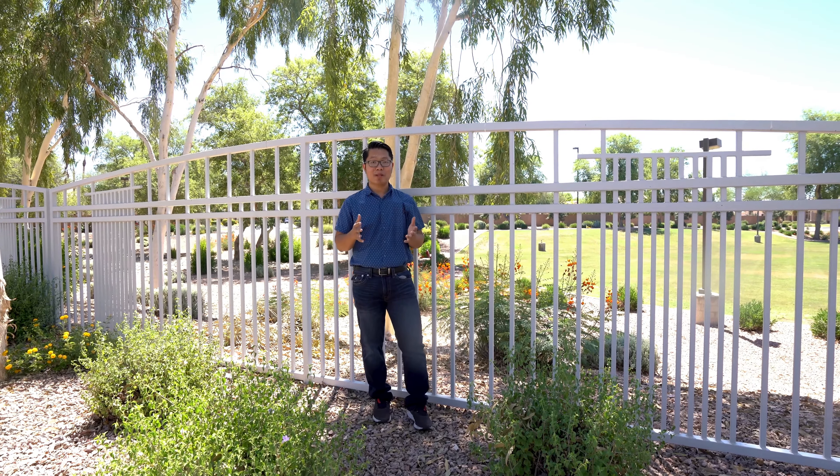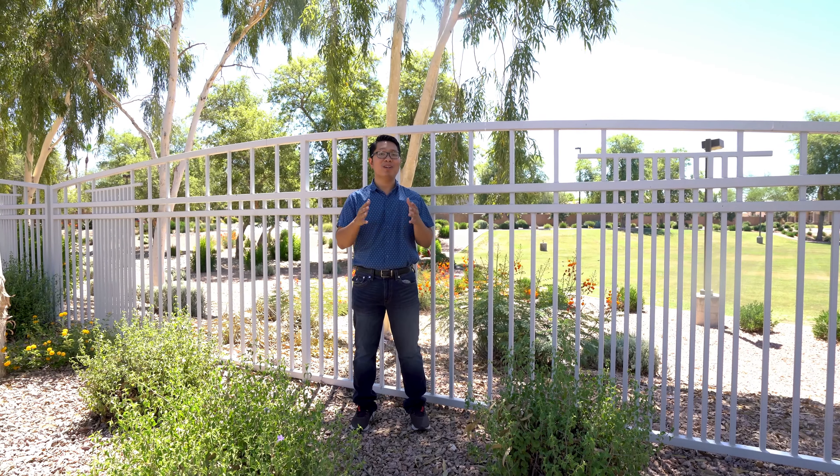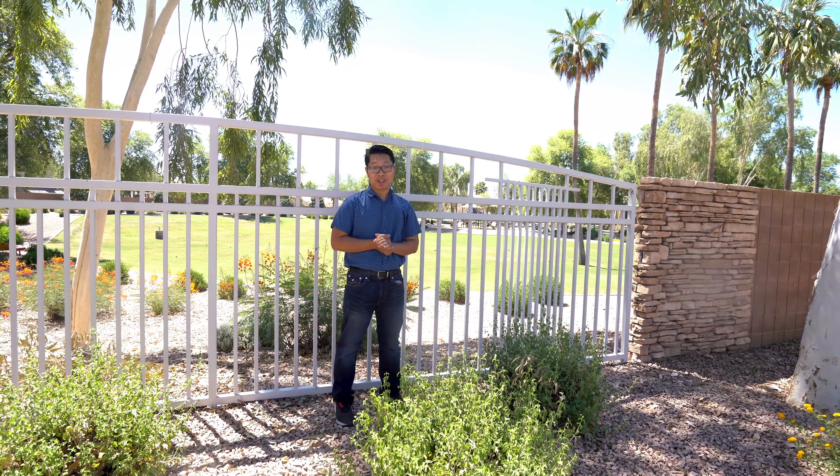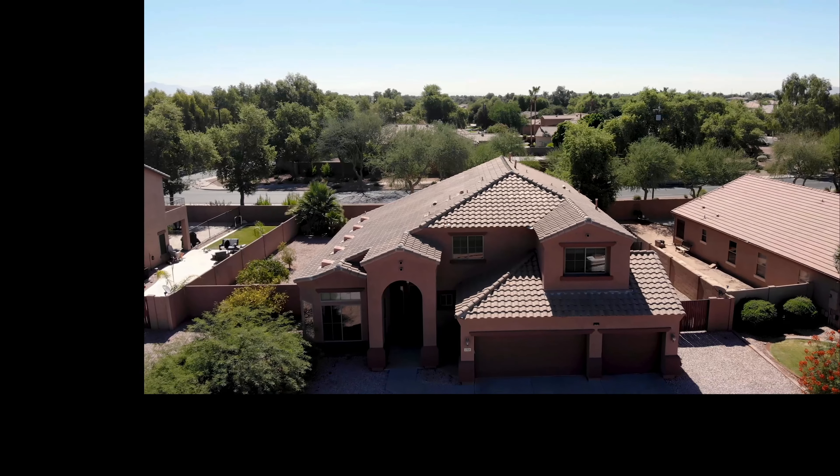One of the best benefits for the family with kids is that the house is located a very short distance from a lot of great schools in the area — for example, the Great Thoughts Academy, the Leading Edge Academy, and the Chandler Traditional Academy. With that, please allow me to introduce to you this beautiful home.